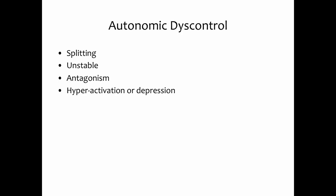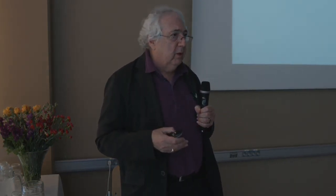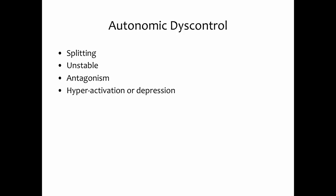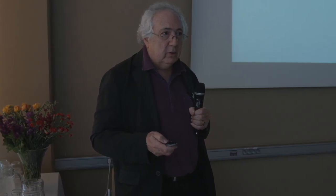The autonomic nervous system can become out of control by splitting off different reflexes and becoming very unstable. Stimuli from our environment make us overactive or underactive — we overreact or underreact. We can feel a sense of the world overwhelming us, becoming very antagonistic, meeting the world with anger and resistance. We can be hyperactive or depressed — these are all examples of autonomic nervous system dyscontrol.